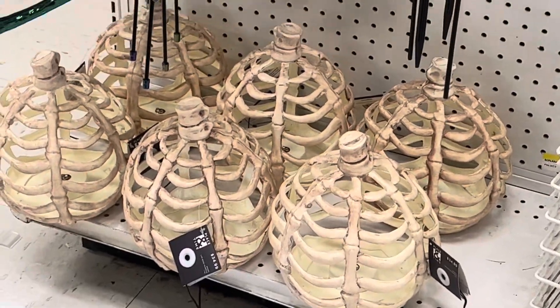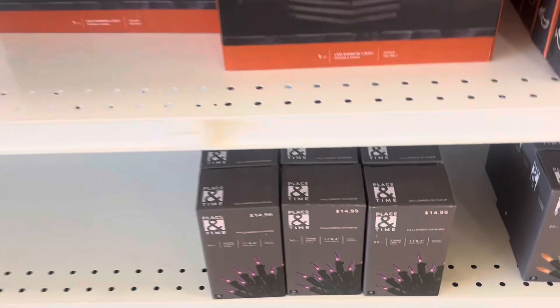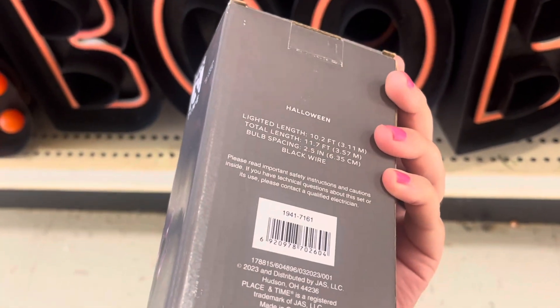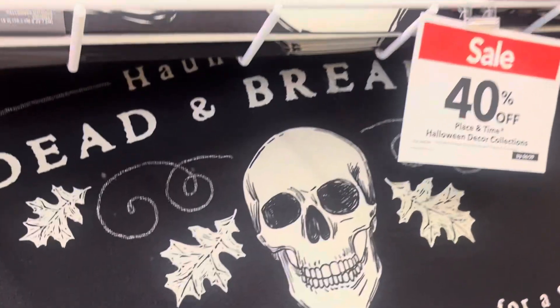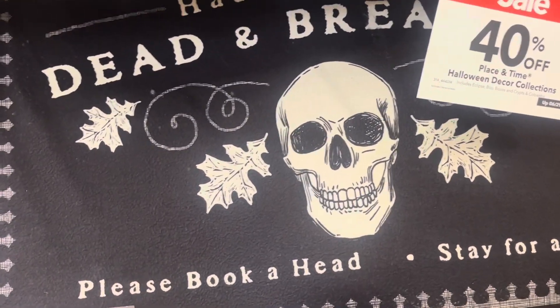There are cool lanterns — skeleton lanterns — and then flamingo bone flamingos that are iridescent outside. I think they do get lights too, but I don't have a plug to go outside, so it has to be battery-operated or solar lights. I just need the plug. This is cute — it says 'Haunted Bed and Breakfast' or 'Dead and Breakfast — Please Book Ahead and Stay for a Spell.' I kind of like this for the kitchen, even though it's probably not meant for the kitchen.